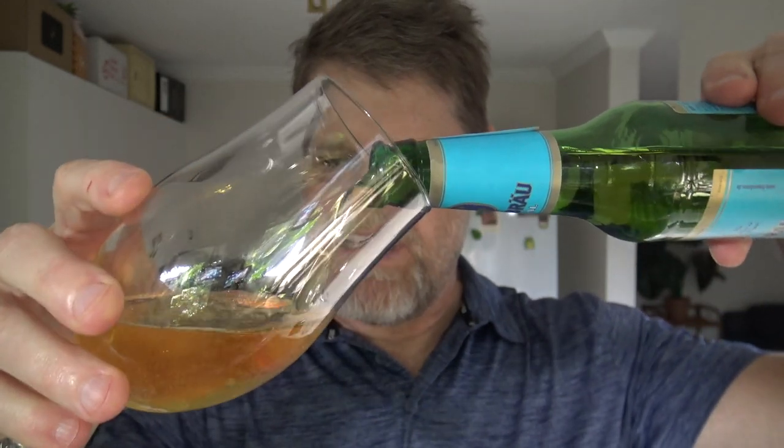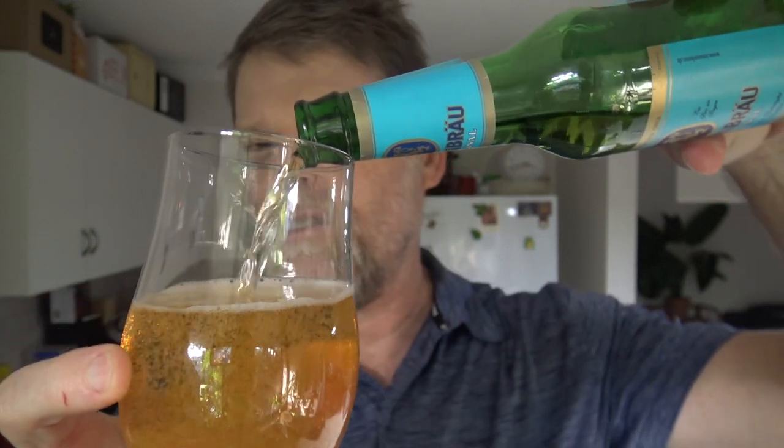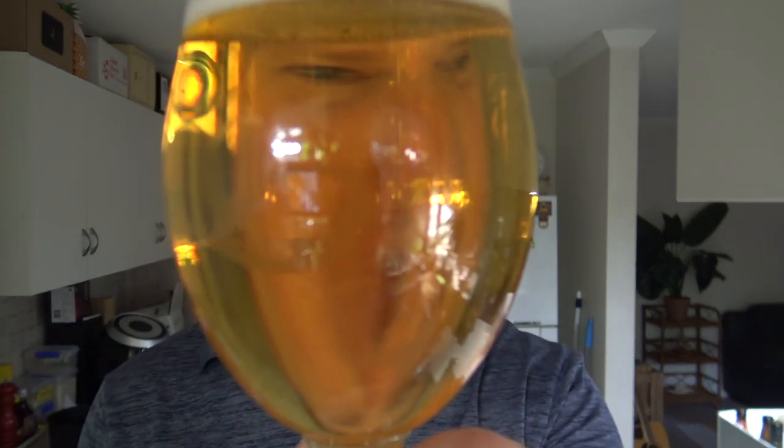Well it's a nice beer colour, it's crystal clear — made with that beautiful German water probably. What's this, 330ml or something? Bit of a scabby bottle. I mean this thing cost 19 bucks for a six-pack, so it wasn't cheap. But it looks alright — look at the colour of that, it's like you can see my face right through it. G'day Greg!